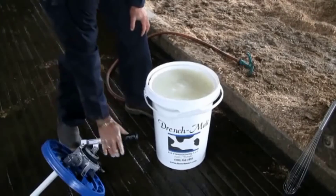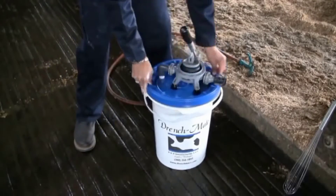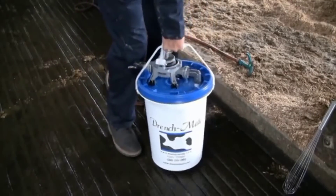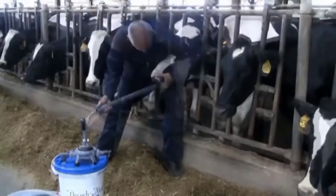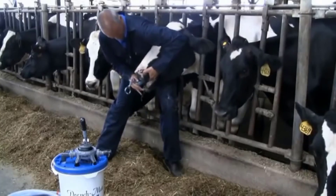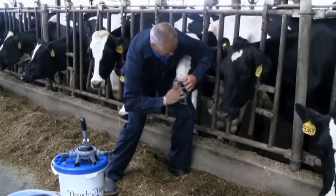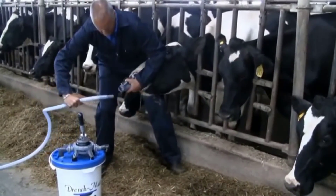Close the drench mate lid securely to prevent spillage during the procedure. Properly restrain the cow to ensure safety for both the animal and the person administering the drench. Keep the cow's head low, allowing for a direct path to the rumen. Carefully engage the nose and tongue, holding the Frick tube in place.